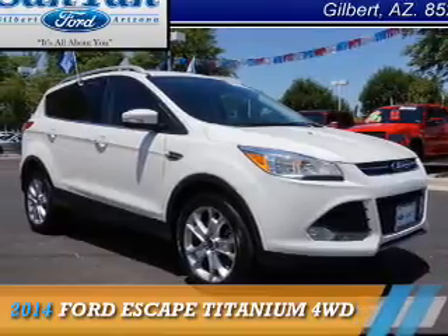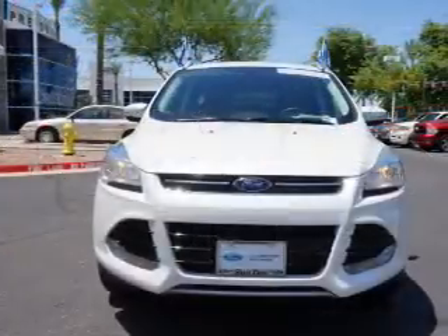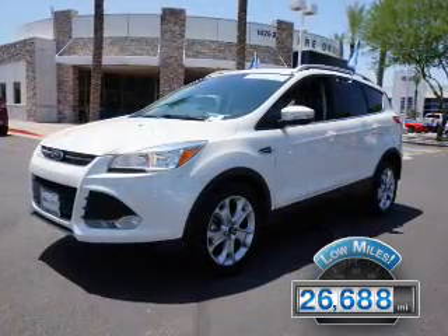Presenting the 2014 Ford Escape. It's powered by all-wheel drive, a two-liter engine, and an automatic transmission. With fewer than 30,000 miles, this vehicle has a long road ahead.